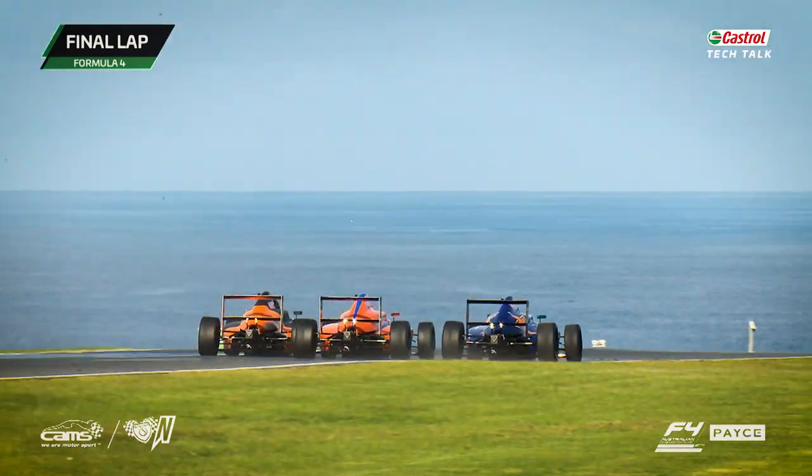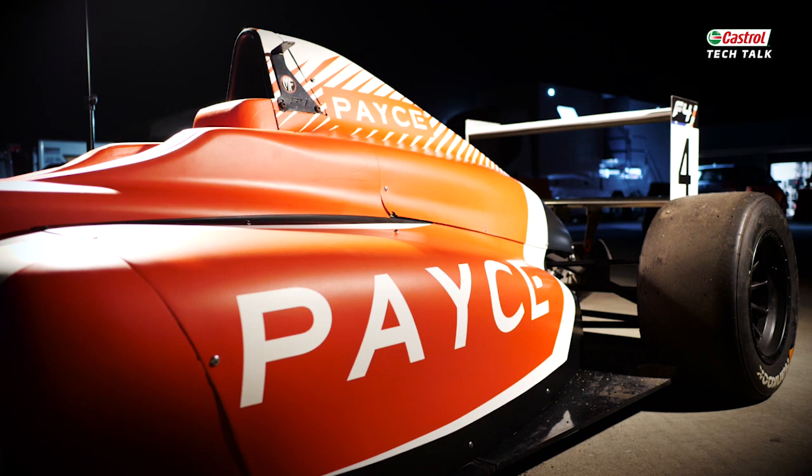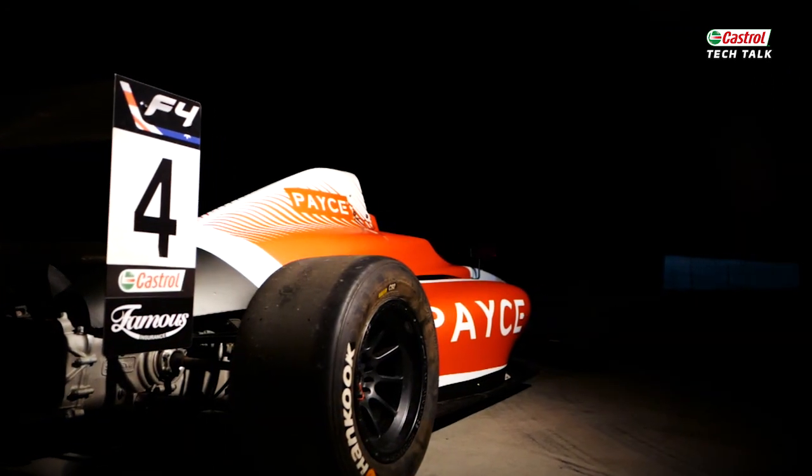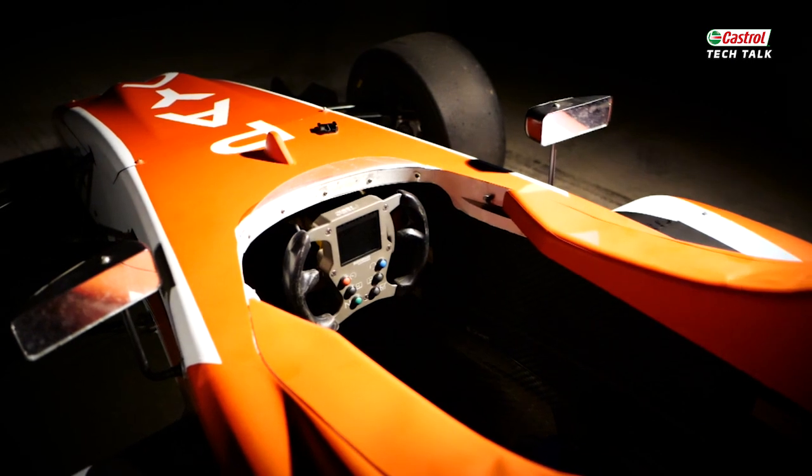The safety structure is FIA standard — a carbon monocoque chassis, so it's super safe. We've had, inevitably, accidents in motorsport, and obviously the whole seat will remove as well.